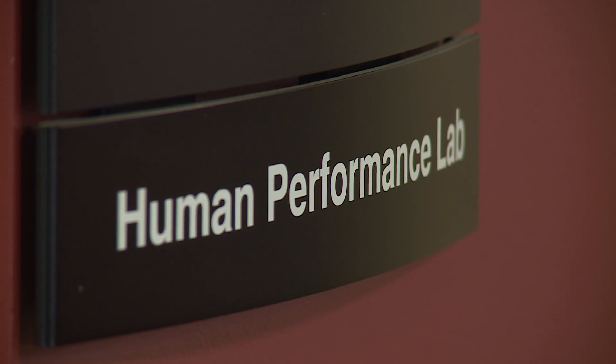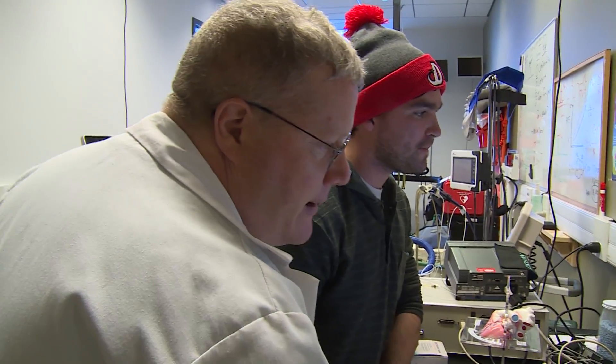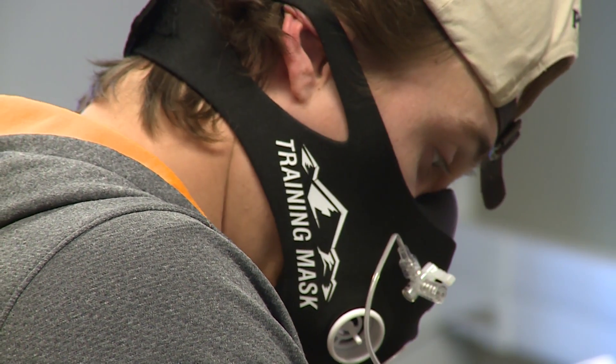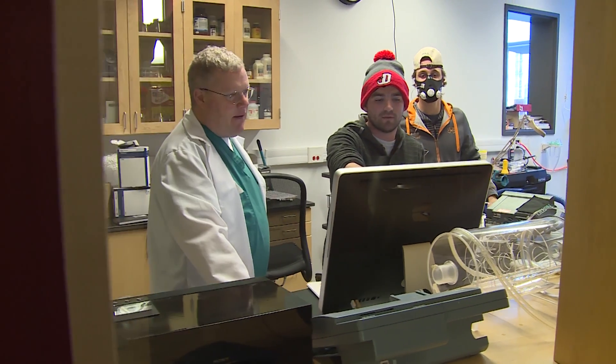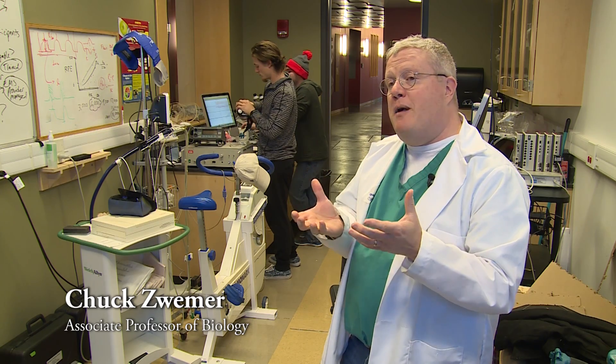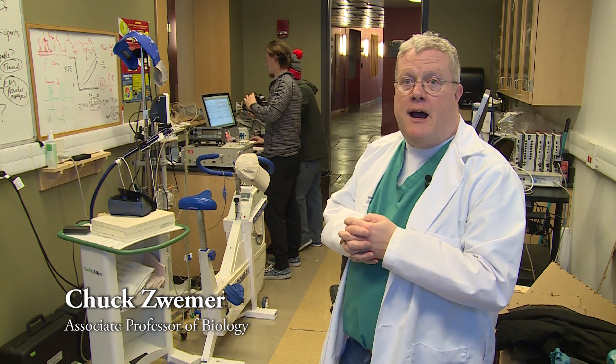We're testing the effects of the resistance training mask on athletic performance. You put a mask on and instead of breathing through a normal-sized hole where your nares and your mouth are, you're breathing through both of those compressed into smaller resistors. The theory is that it makes you a better ventilator and increases your performance at high exertion.